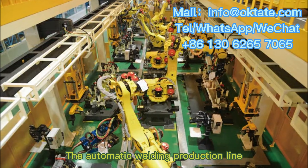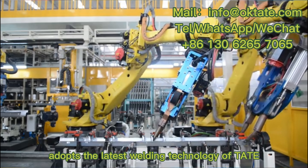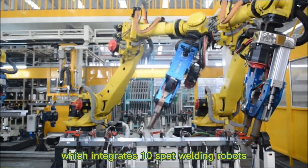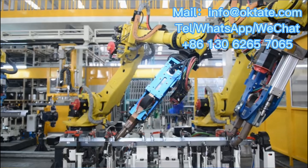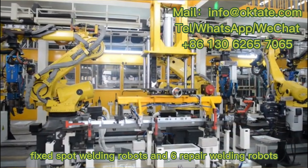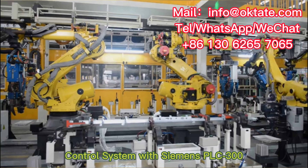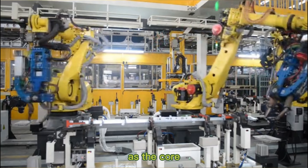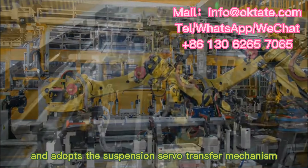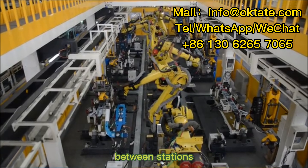The automatic welding production line for the inner panel of the automobile doorsill adopts the latest welding technology, which integrates 10 spot welding robots, including four fixed spot welding robots and six repair welding robots. It combines the automation control system with Siemens PLC-300 as the core and adopts the suspension servo transfer mechanism to realize the automatic transmission of workpieces between stations.